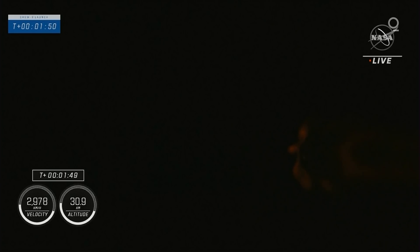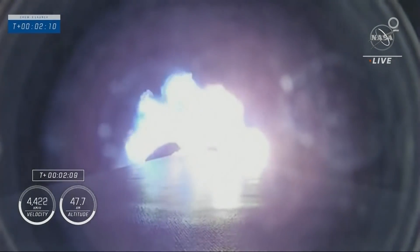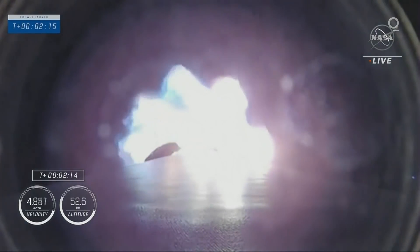MVAC chill underway. We're going to get main engine cut off at 2 minutes 36 seconds. The stages will separate, then the second stage will ignite carrying Dragon on its way into low Earth orbit. Everything continues to look good.